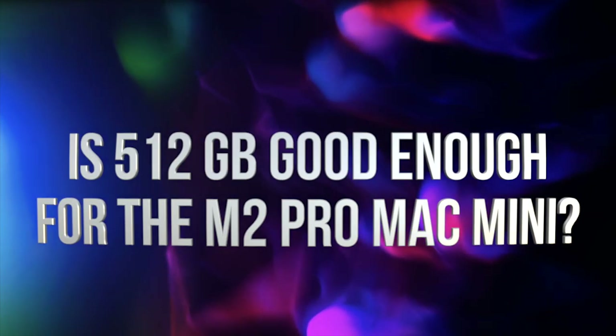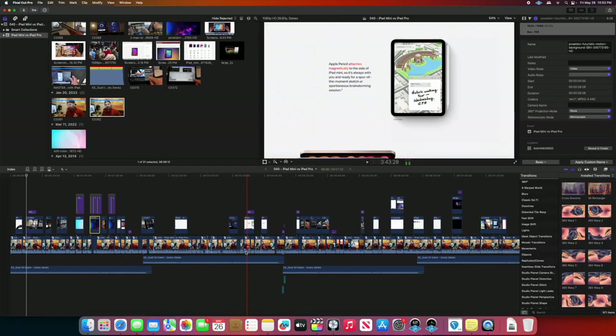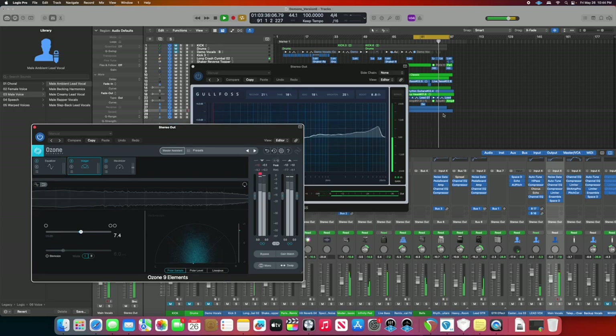Is 512 gigabytes good enough for the M2 Pro Mac Mini? In this video, I'm going to help answer that question from a content creation standpoint, both as a video editor and producer and as a music producer that uses Logic Pro.